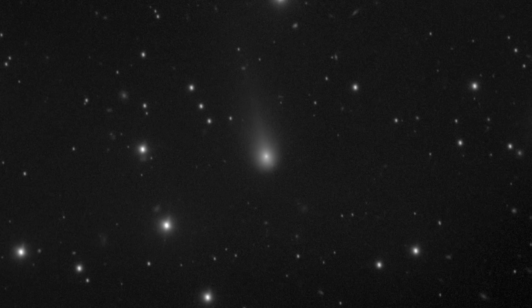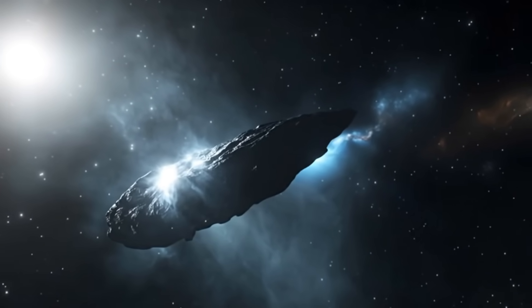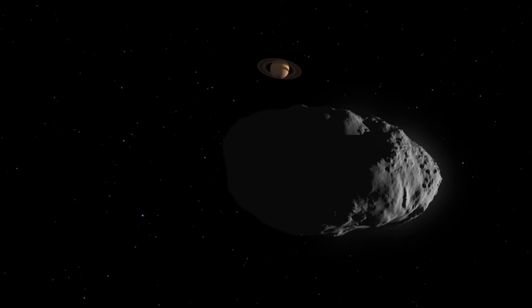Right now, it looks like a comet — but with some very unusual behavior. It's not only larger than most comets we know, but also believed to be extremely old, possibly even older than our solar system itself.